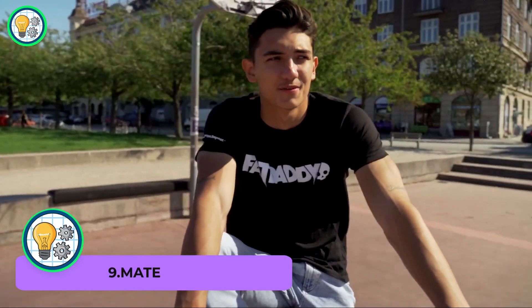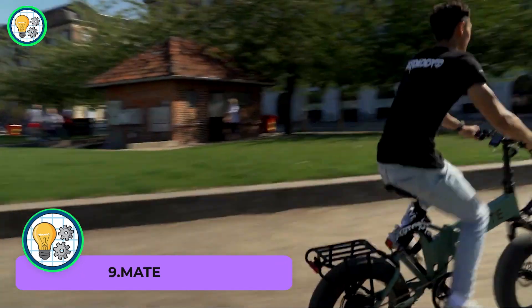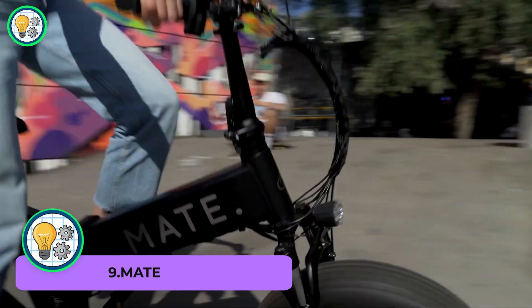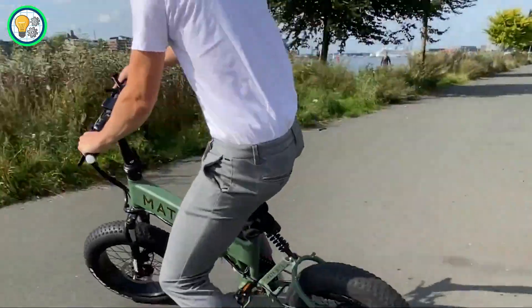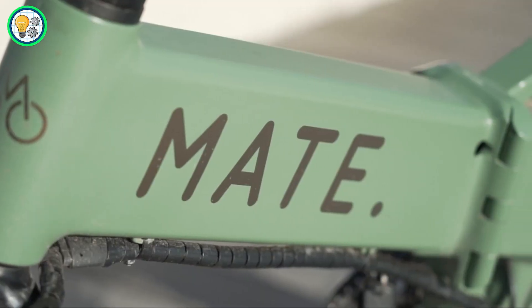MATE. This sleek and stylish two-wheeler redefines urban commuting with its innovative design and advanced features. With a robust electric motor, MATE effortlessly tackles city streets, making your commute a breeze. Its cool factor is amped up with a range of eye-catching colors to choose from, allowing riders to make a statement while riding in style.